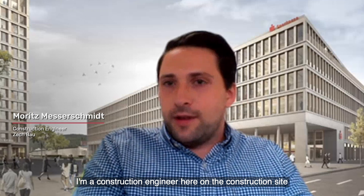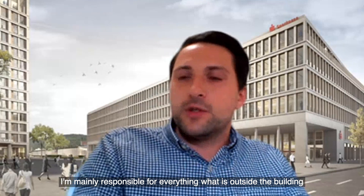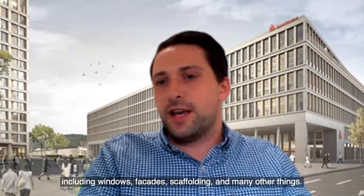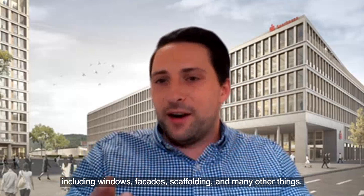I'm a construction engineer here on the construction site for Zeltbau SE from Frankfurt. I'm mainly responsible for everything outside the building, including windows, facades, scaffolding, and many other things.